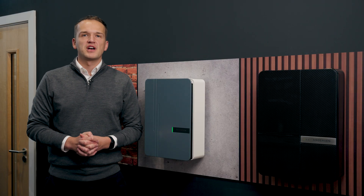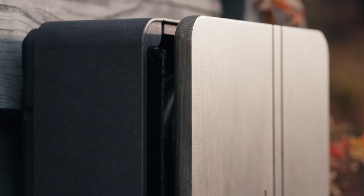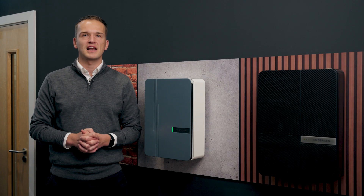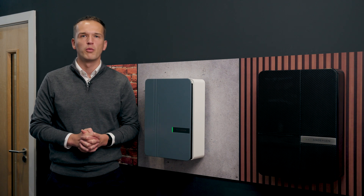At Anderson EV, our bespoke charge points are designed to blend in seamlessly with any home. Whether you live in a listed property or a contemporary house, our range of designer EV charge points allow you to match your charger to your property without any compromise on quality or performance.